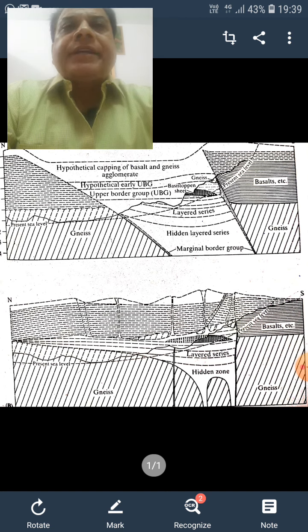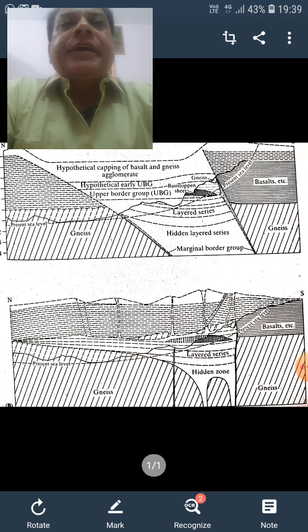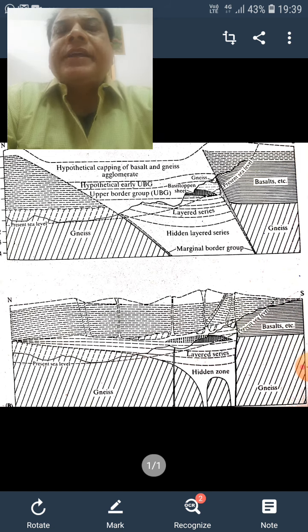It is 48 kilometers long and has a stratigraphic thickness of six kilometers. The emplacement of the Stillwater Complex dates back to 2.7 Ga — that is giga-annum. It was intruded as a sub-horizontal body of magma that underwent crystal settling to form a layered structure, which you can see in the diagram.